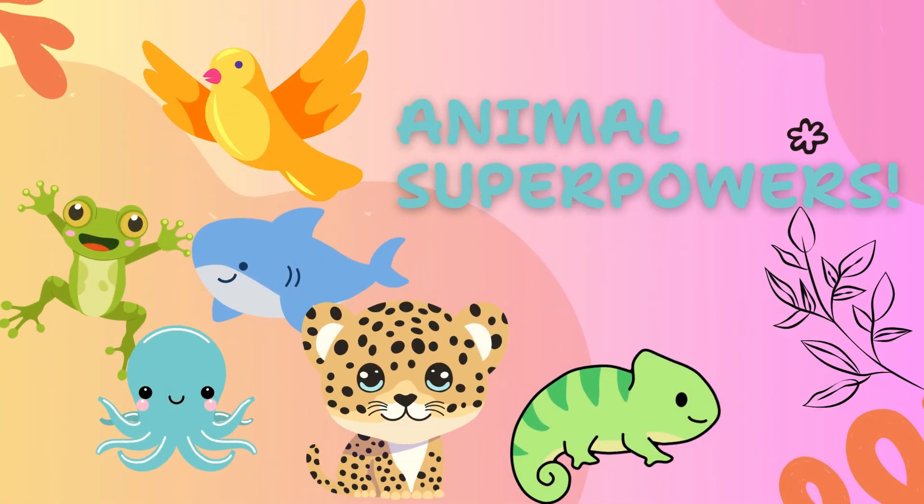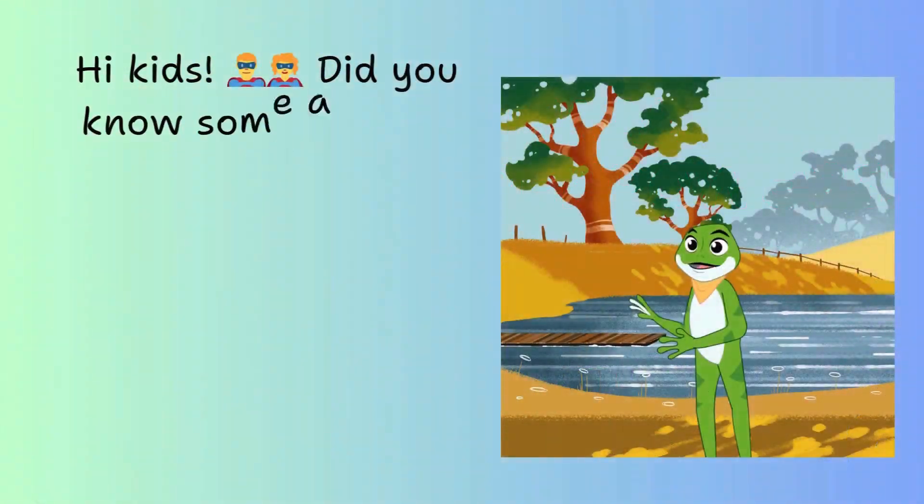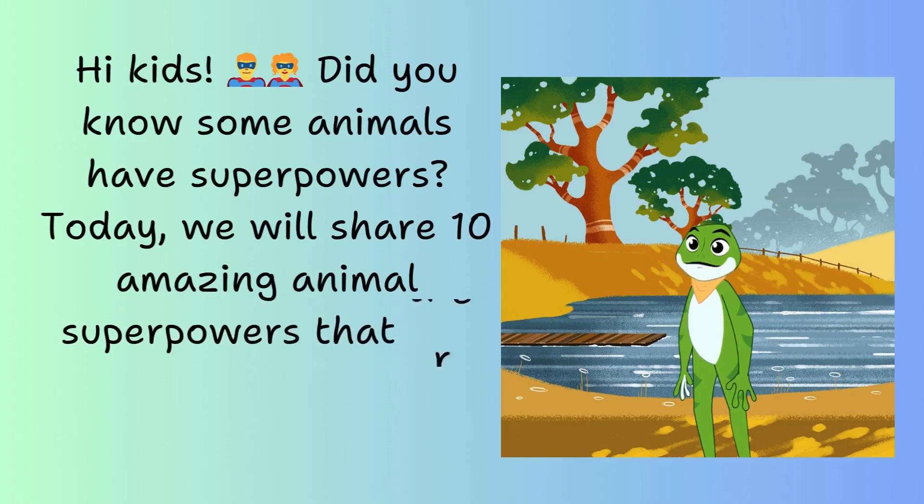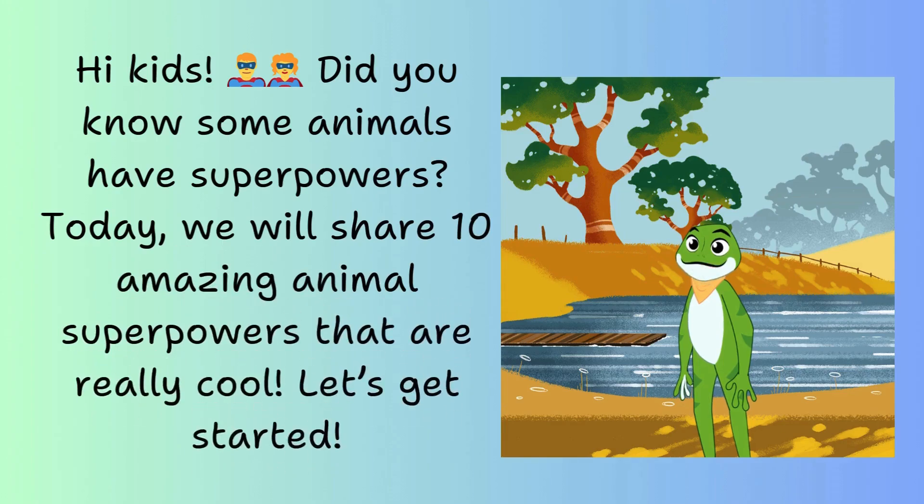Animal superpowers. Hi kids. Did you know some animals have superpowers? Today, we will share 10 amazing animal superpowers that are really cool. Let's get started.